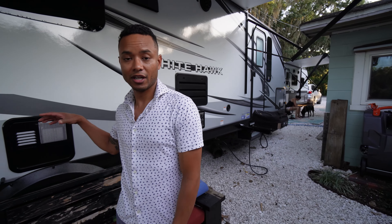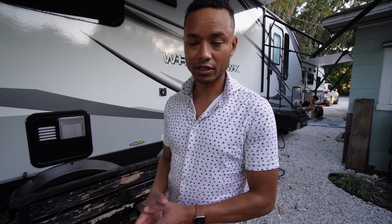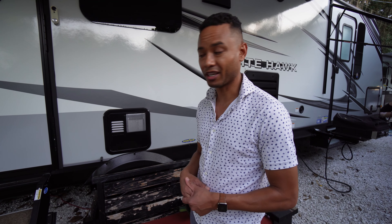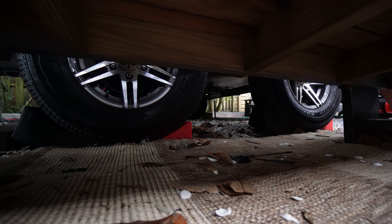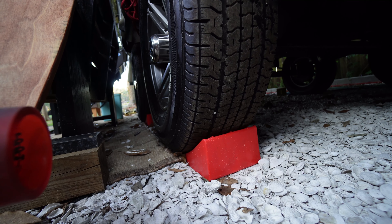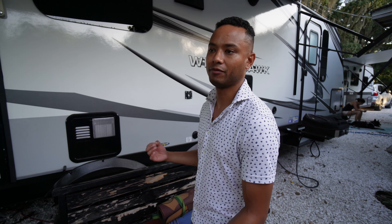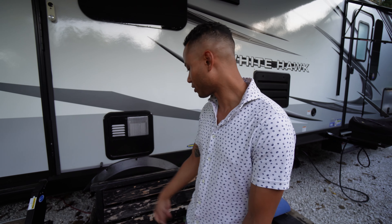One thing I did want to mention was about the leveling. I got a leveling system that we installed — I actually did it by myself and it just took like 30 minutes, give or take. It basically looks like a little ramp and we just back the trailer up as far as we need to level it. I backed it up a bit, adjusted, and looked at the level inside.